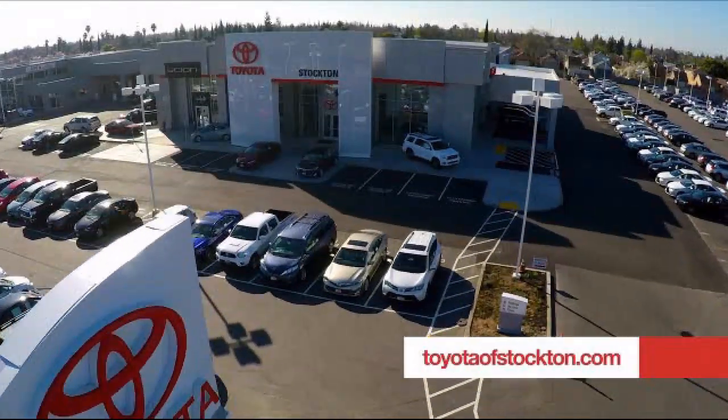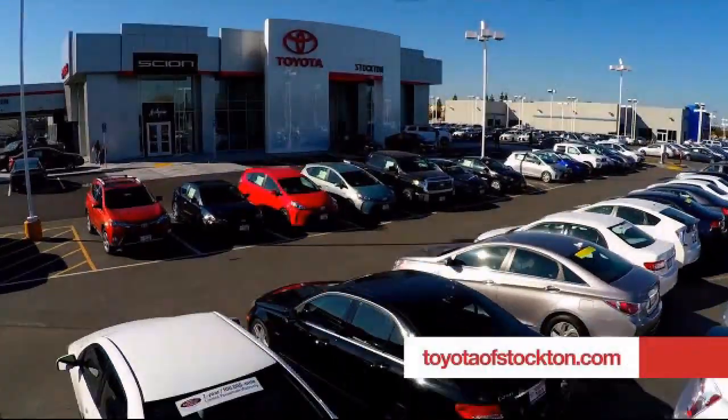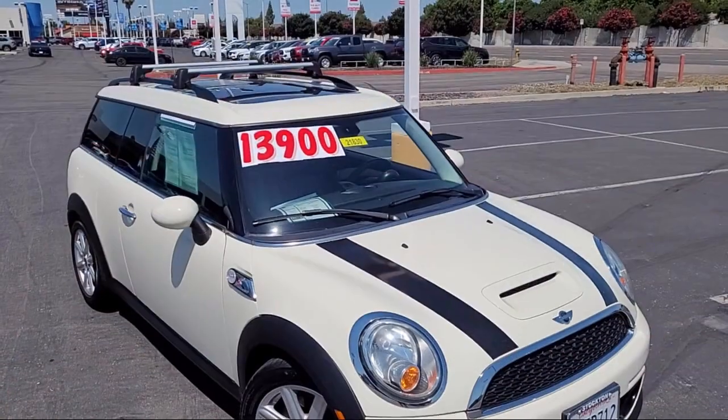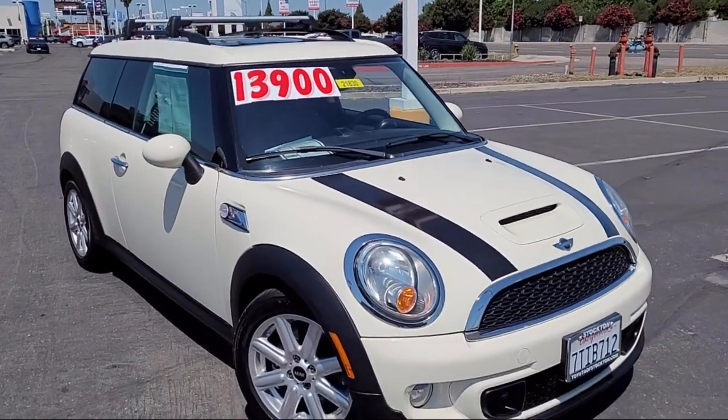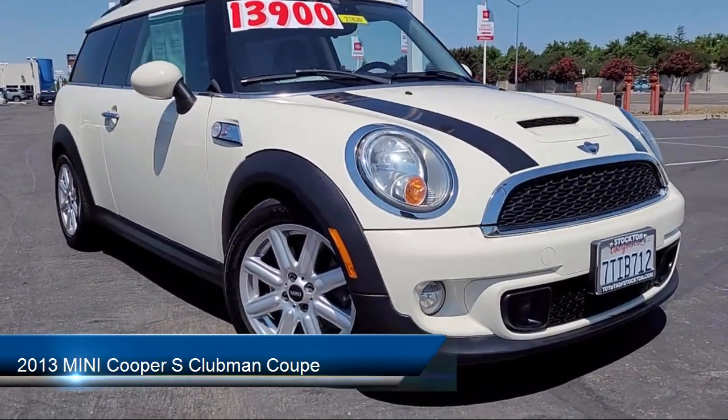For over 20 years, Toyota Town of Stockton has been one of the Central Valley's premier automotive dealerships. And here's another example of a great vehicle from our huge selection of quality pre-owned cars, trucks, and SUVs.